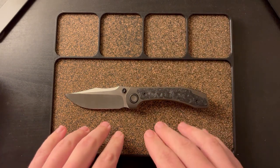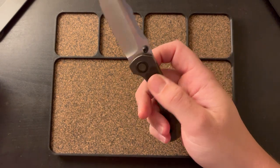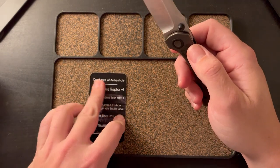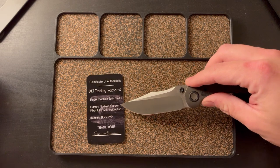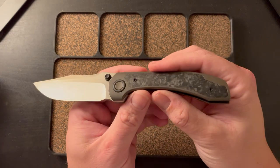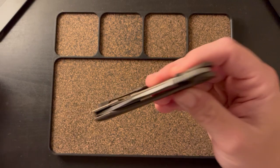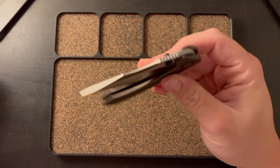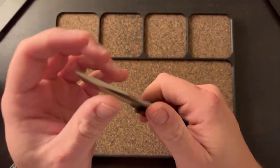Moving into a knife that I very, very much like — the Brian Brown Knives Raptor. I got the COA right here. This is the DLT Trading exclusive with the machine satin, marble carbon fiber inlay, the bronze anno, the black PVD accents. And this is to me the most beautiful one. The reason I'm not keeping this, coming down to it, is it's just a little big for me — a little big and a little chunky. But with that being said, this is a phenomenal knife.